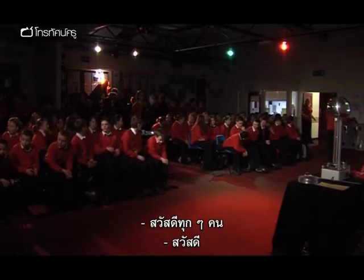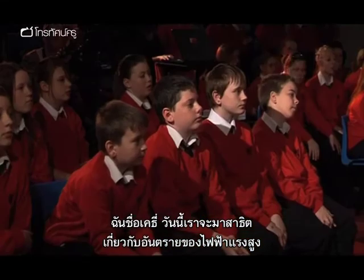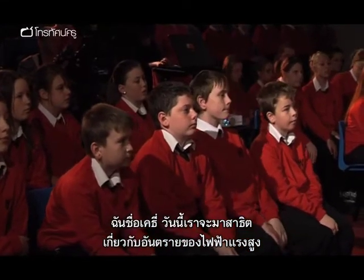OK, hello everybody! My name's Katie, and we've come here today to do a show for you. It's called Danger High Voltage.